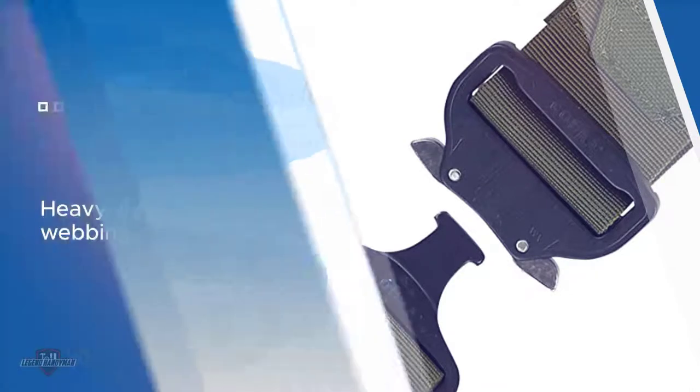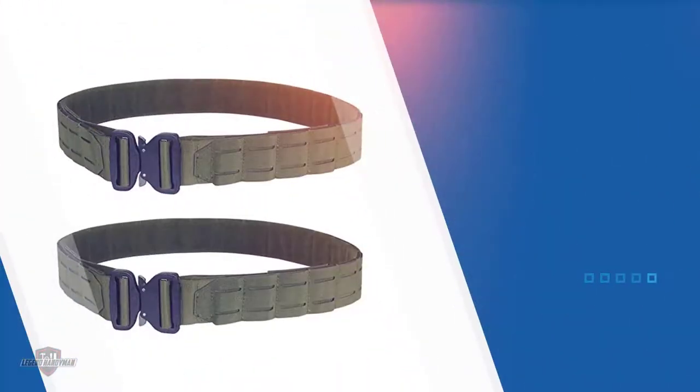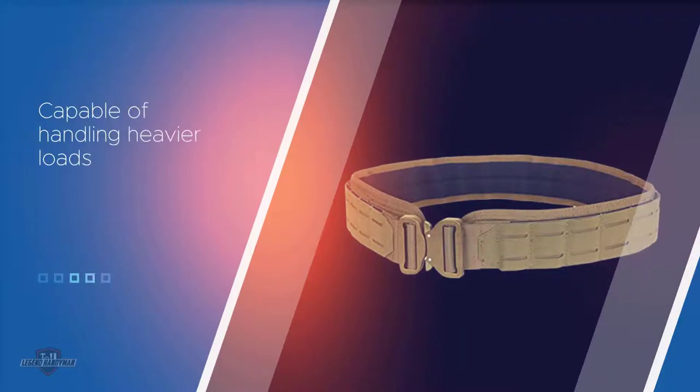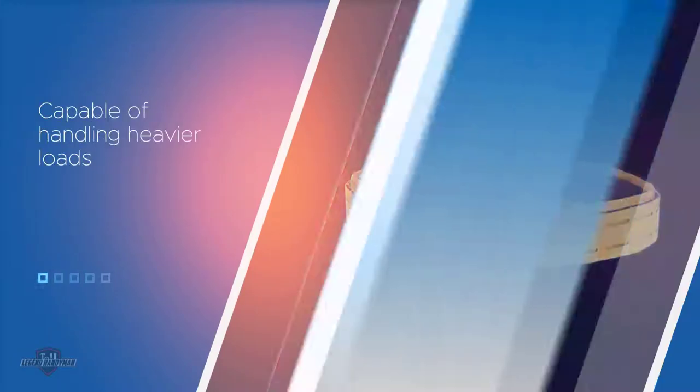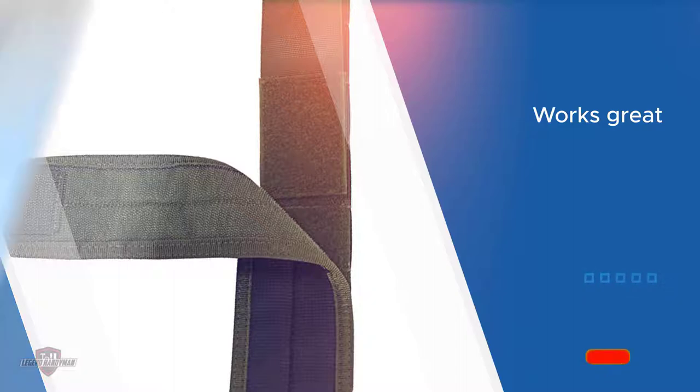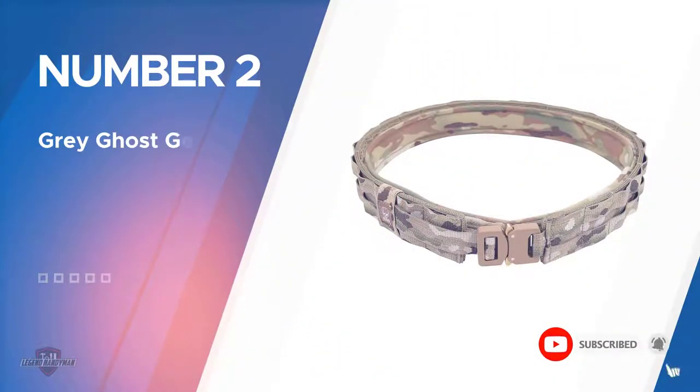several layers of scuba webbing. This makes it capable of handling heavier loads, although it could use more hook and loop velcro straps in the back. The exterior material features non-traditional MOLLE slots that offer extra stability on the attached pouches. It works great by itself, but when used with an inner belt it functions even better. Plus, you can remove the anti-slip pad if you so desire.